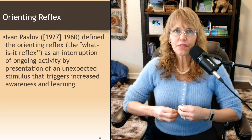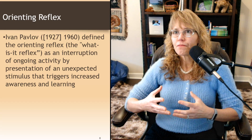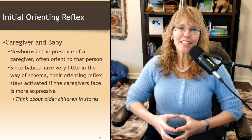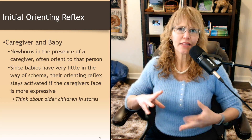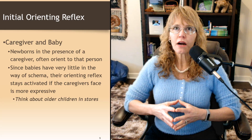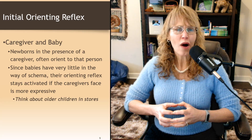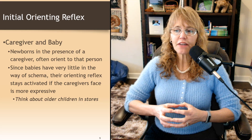That unexpected stimulus could be something that surprises you because it was a quiet room and somebody dropped a tray, or you expected something to go one way and it goes another. Think about caregivers and babies — babies have this orienting reflex. To a baby, every face is different. They haven't generalized to say that's a smile, so the way I smile may look a little different than the way their mom or dad smiles. Newborns in the presence of a caregiver often orient to that person. We are kind of hardwired to orient to faces.